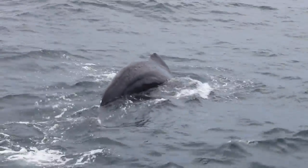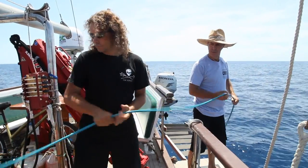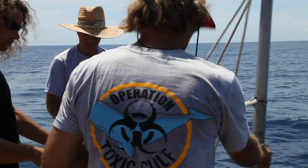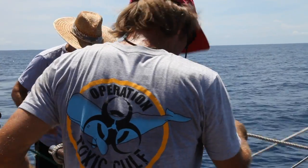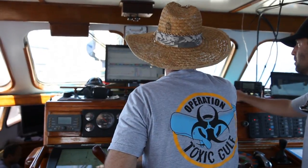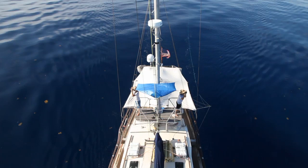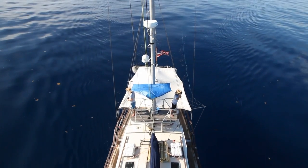Sperm whales spend 45 to 50 minutes of every hour underwater, so you might wonder how on earth you could find them — but it's actually quite simple. We have an acoustic array, which is a line of microphones trailed behind the boat. We can hear the whales, and a computer screen works out the bearing to the animal. So we sail along, hear the sounds, alert the crew, they go on deck, and we find the whales.